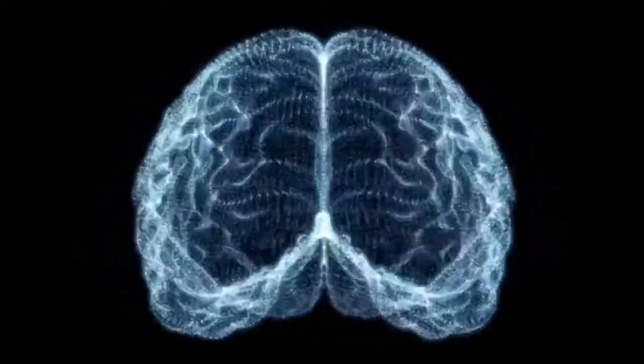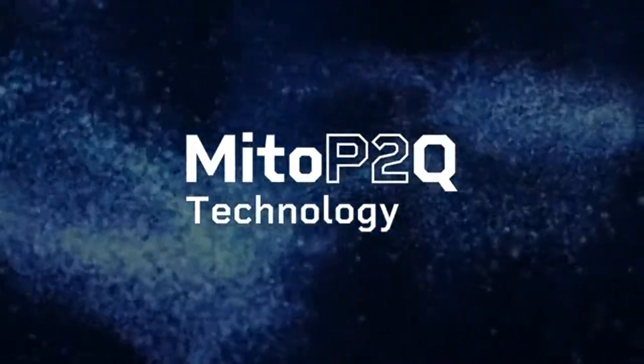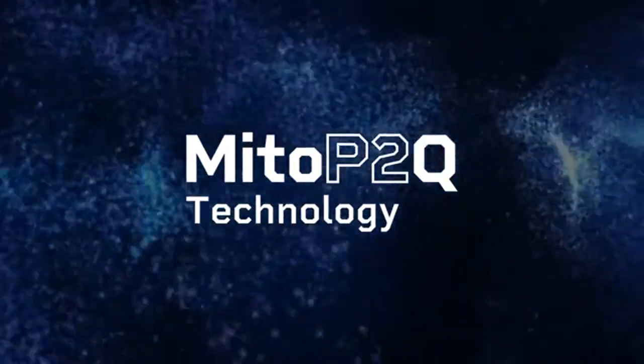What if we could take a supplement that could turn on those systems? MitoPTQ technology actually switches on the master regulator to turn on mitochondria, and that's exactly what's in Mitoplex.